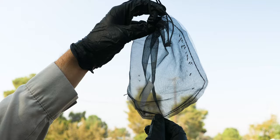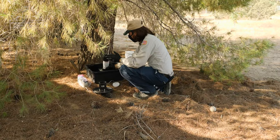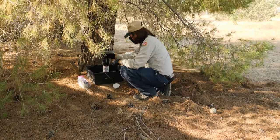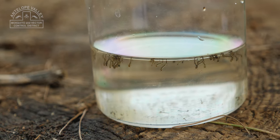All the pesticides that we use are environmentally safe and very target specific. We treat the mosquitoes when they're in the water, so we don't spray adulticides around. We always check the area first to make sure there are mosquitoes breeding in it.